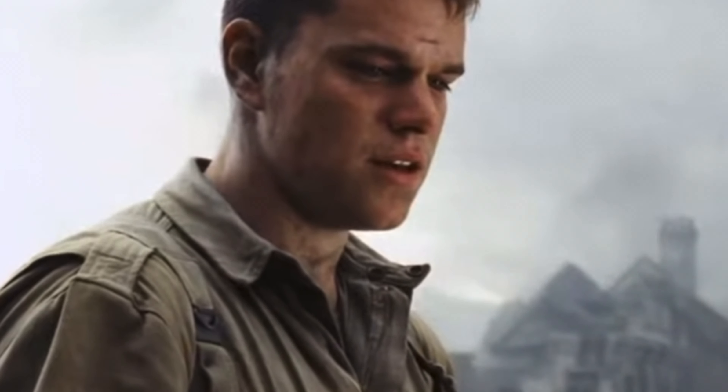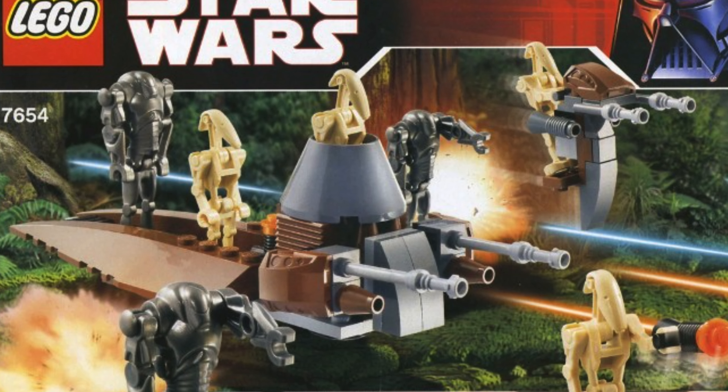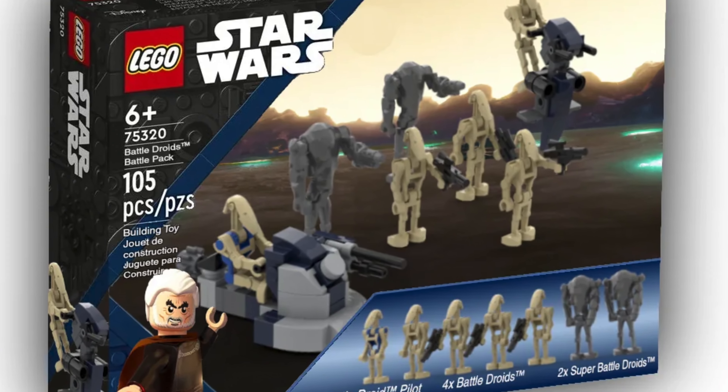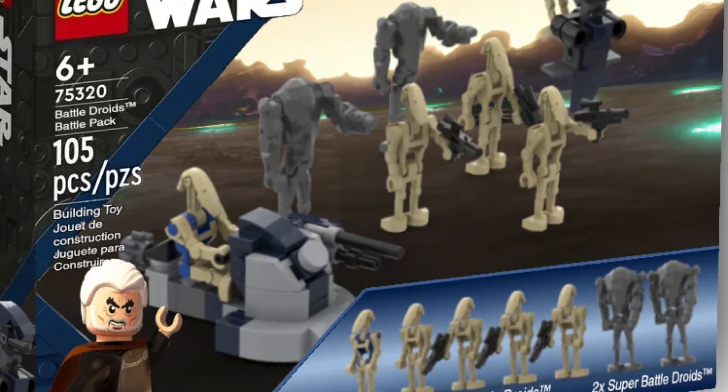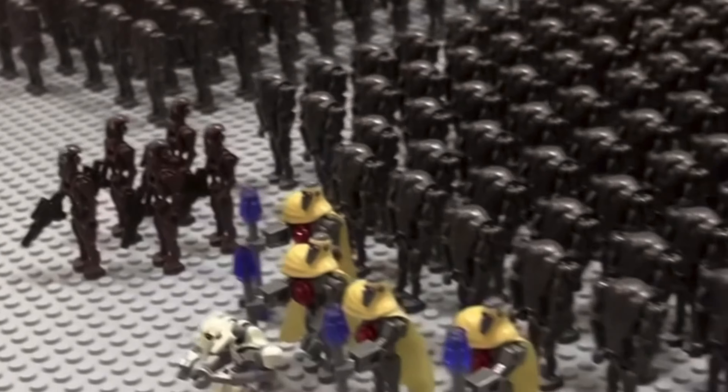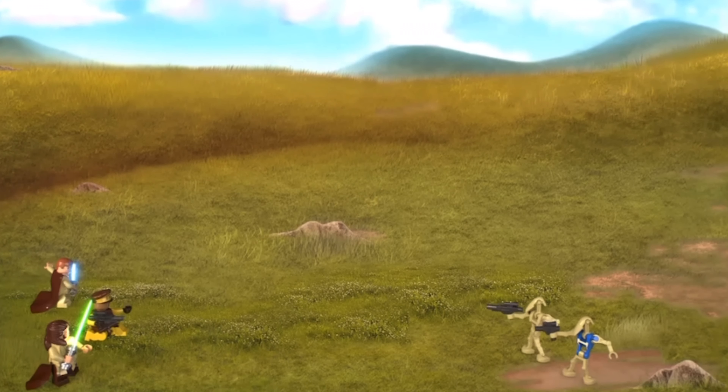The main design is basically the same, particularly around the front section and also with how the Battle Droids are stored for transport. The main changes to this edition are the back section, which takes inspiration from set 75086, the more recent Battle Droid Troop Carrier, with the curved bricks and the weapons storage section. Overall, it's a nice middle ground between these two original sets and it looks like a really cool little build.